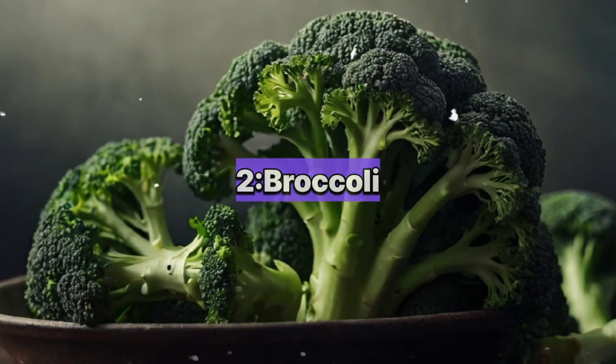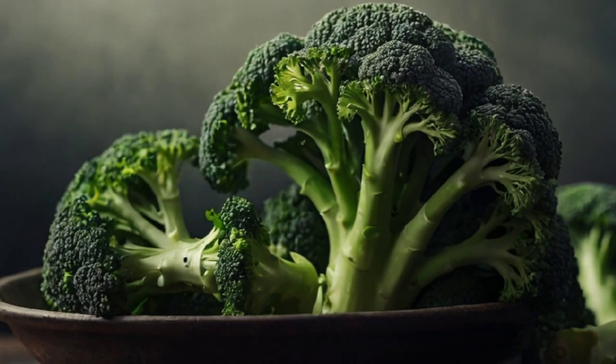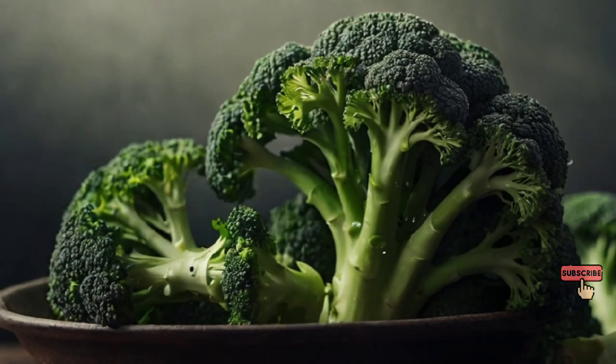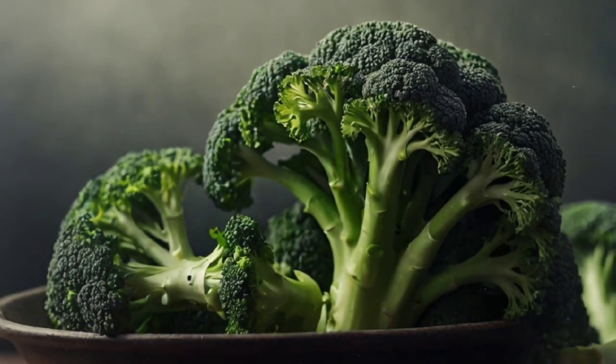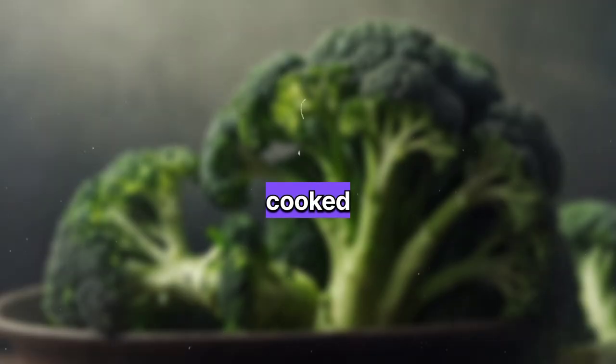2. Broccoli: Contains compounds like sulforaphane that may help reduce prostate cancer risk and inflammation. Its high fiber content supports overall health. Eating it steamed or lightly cooked is most beneficial.